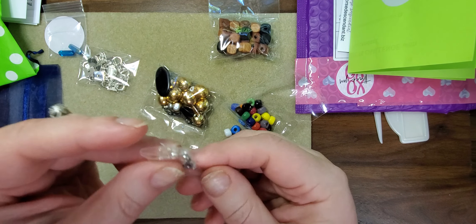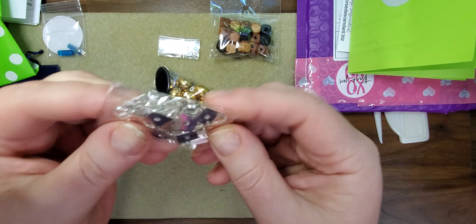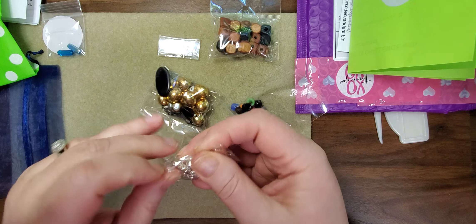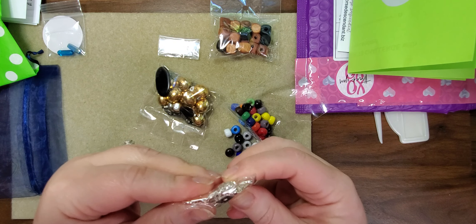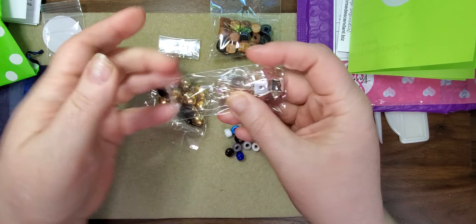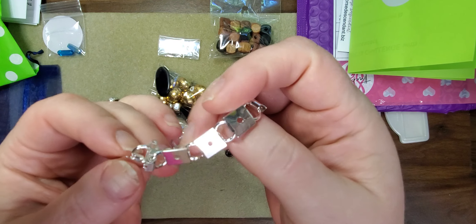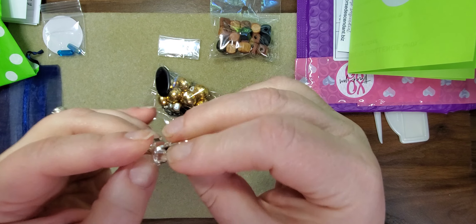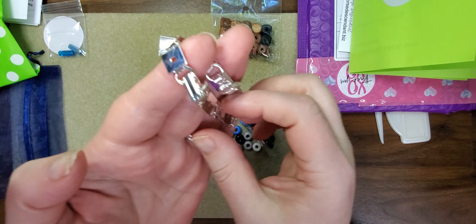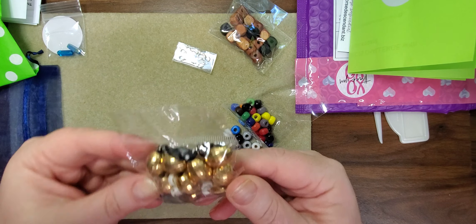And here we have some lobster clasps — that's a lot of lobsters! I don't know how many necklaces I'm supposed to make, but that's a lot. And this is an interesting bag — I can't really figure out what it is. There we go. Okay, so this is a bracelet blank — yeah, that's a bracelet blank. Interesting — that's definitely interesting.